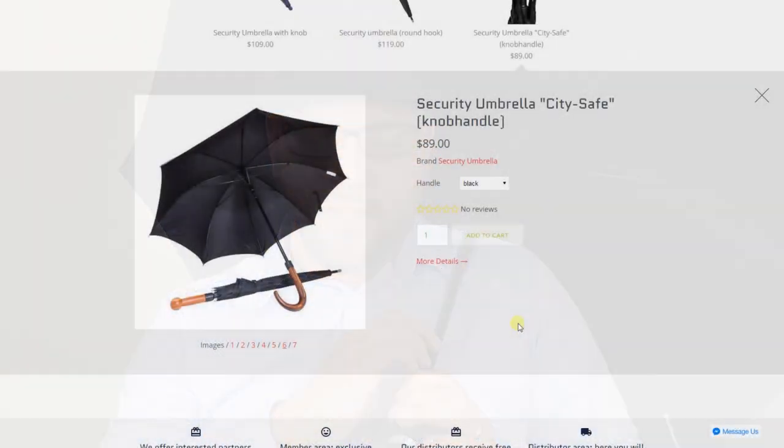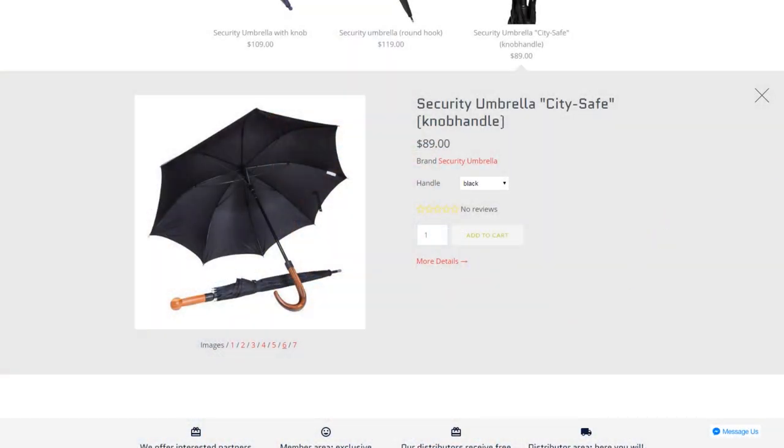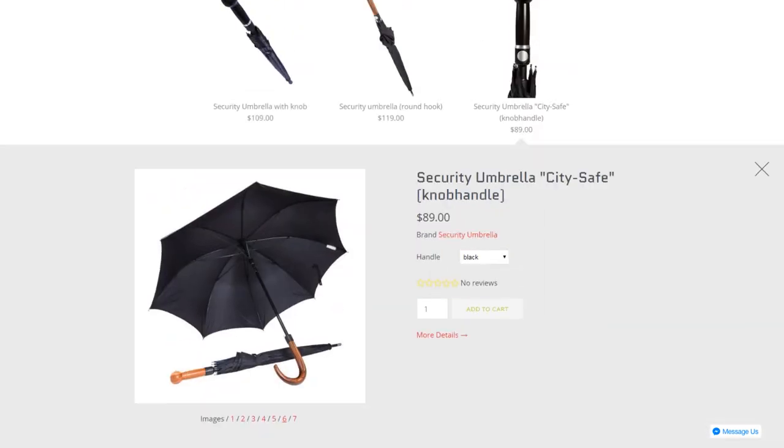The last con is that the manufacturer website could use some improvements — listing specs like length, weight, and materials used would help customers make a more educated purchase decision. It would also be nice if they had an Amazon listing so more people could purchase it and read customer reviews, rather than only going through the direct website.